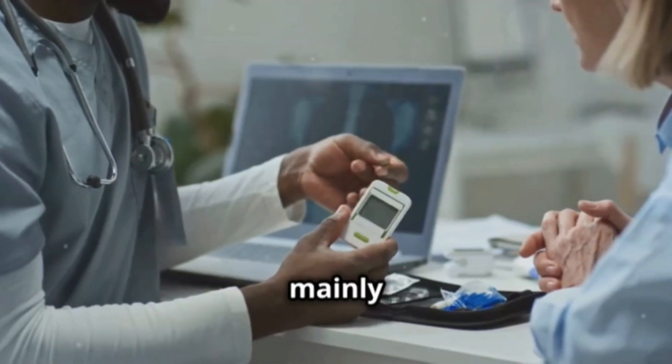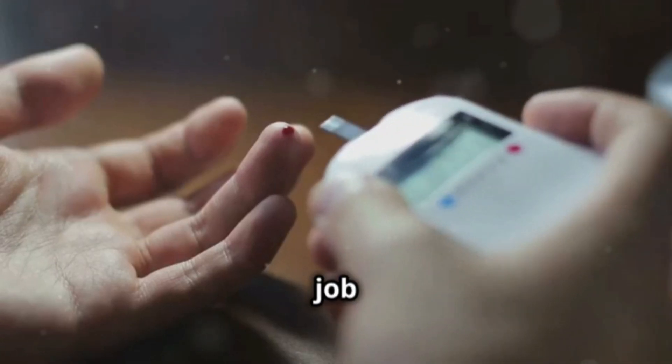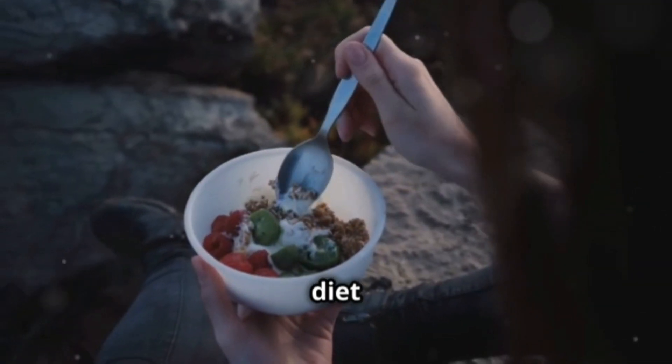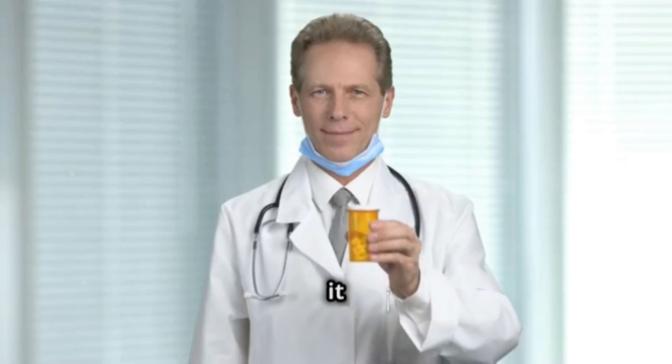It's a medicine that is mainly used to treat type 2 diabetes. Its job is to help you control your blood sugar levels, especially when diet and exercise alone aren't enough. So, how does it do that?